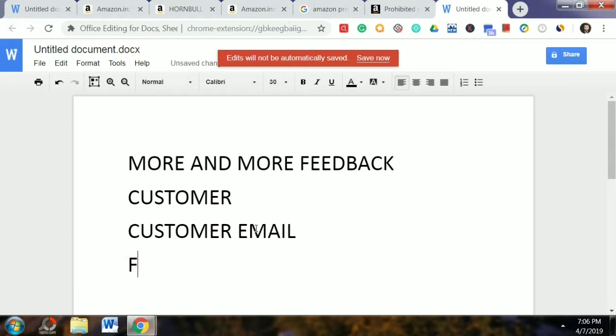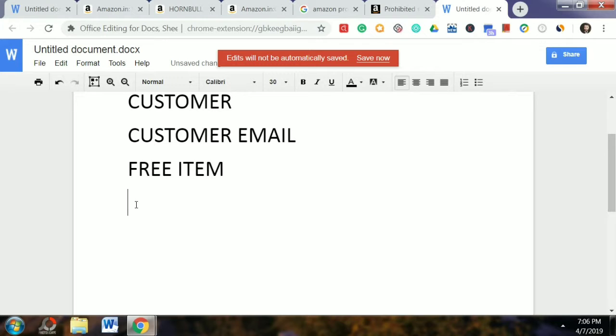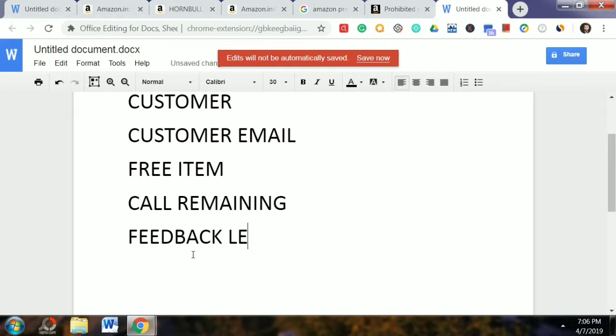This is three items. The third thing is the feedback letter for customers. If you want your customer to be very satisfied, then you can contact the customer — by call or by emailing. I recommend you use Amazon's service. You can ask for feedback. The third method is to add a free item. If you pack the product, you can add a feedback letter. I will show you how the feedback letter looks.